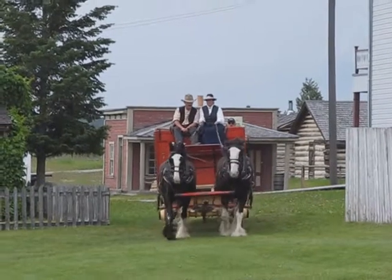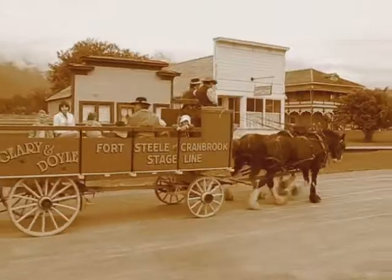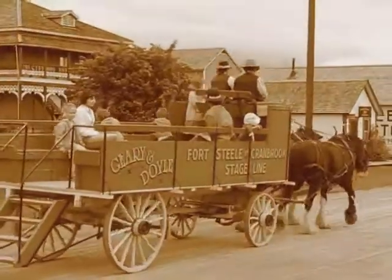A wagon ride and storytelling is included with every entry fee. As you amble through town on the old fashioned stage, who is not impressed by the gait of the Clydesdale?